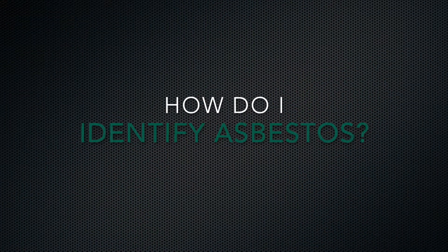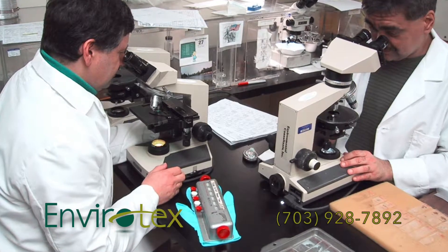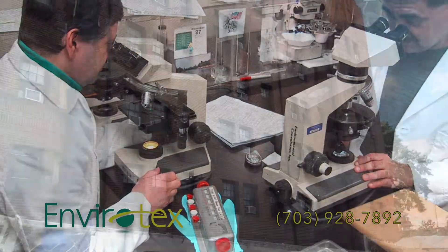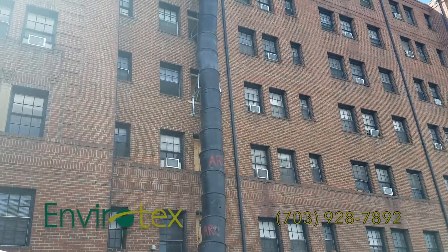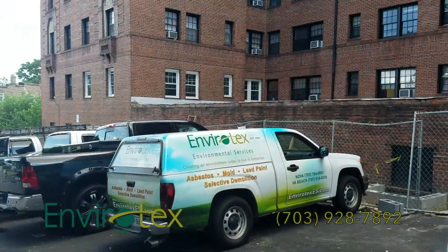How do I identify asbestos? Microscopic asbestos can only be identified by a certified laboratory. Handling and exposure is dangerous. If you are renovating or demolishing a building constructed before a 1980 federal law banned asbestos, you need to hire Envirotex.